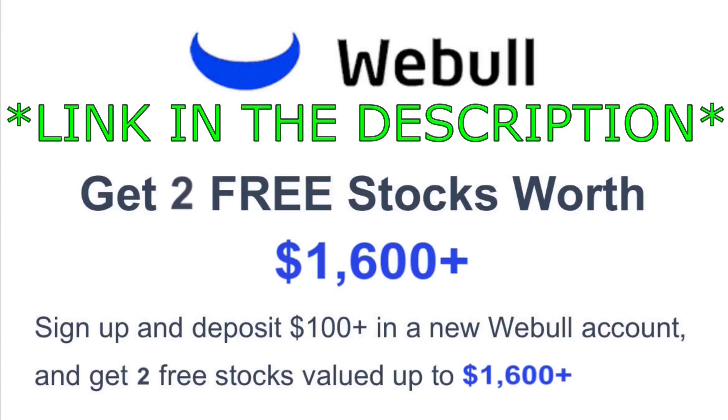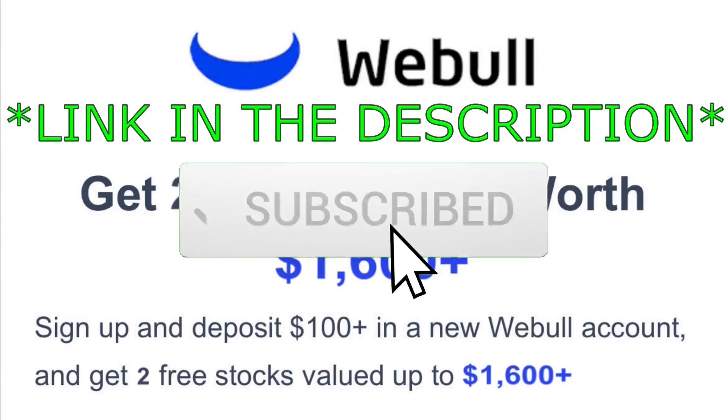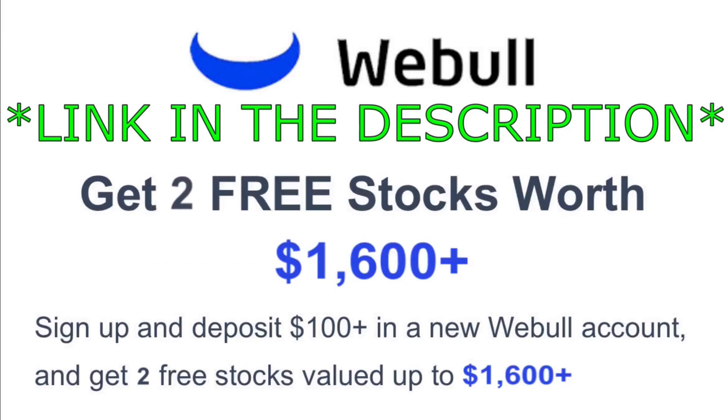My goal with this channel is to help you reach financial freedom, whether that's with stocks, passive income, or some other form of investment. What really separates my channel from other stock market channels is that I don't waste your valuable time and get straight to the point. If you enjoy this video, smash that like button, drop a comment, and consider subscribing and turning on your post notifications so you don't miss an opportunity — some of my picks are very hot and could run quickly. Thanks for watching and I'll catch you in the next video.